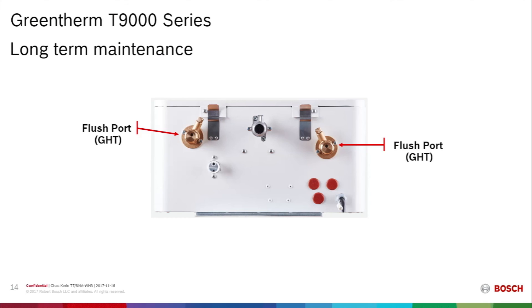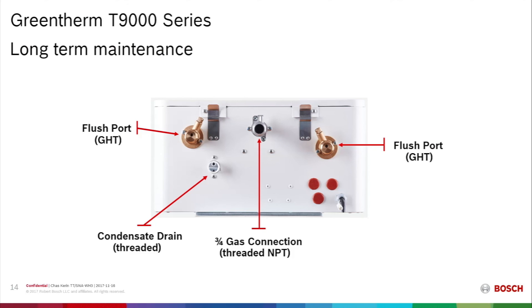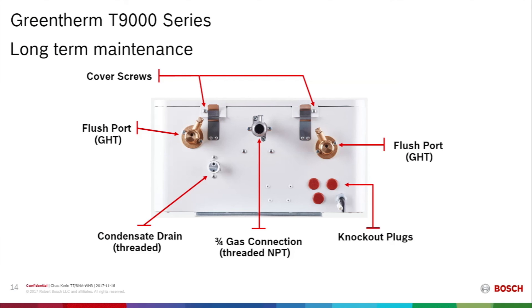The shutoffs are built into the bottom of the unit, so there's no need for an external shutoff for the service ports. The condensate drain is a threaded 3/4-inch connection. The gas supply is 3/4-inch, though the unit can be supplied with a half-inch gas line if the gas pressure is adequate. Two screws hold the cover in place along with a pair of spring clips, and there are also knockout plugs for wiring to adjacent units or external pumps.